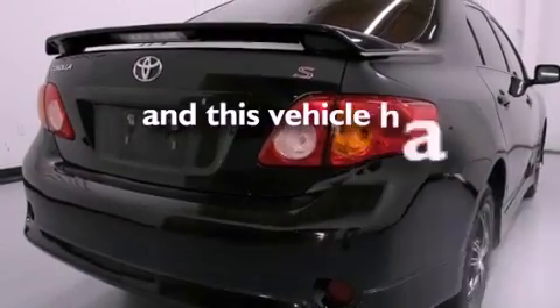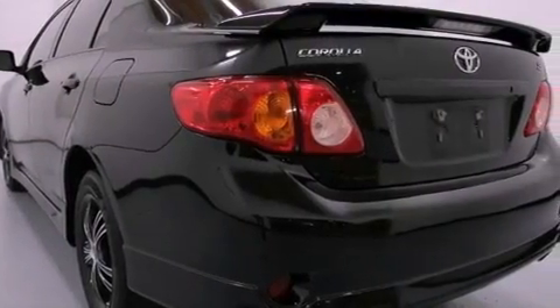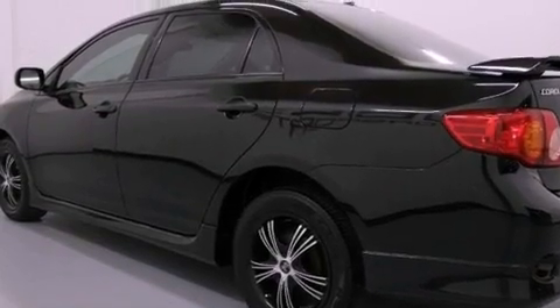This vehicle has fewer than 46,000 miles on the odometer. With an EPA estimated rating of 34 miles per gallon on the highway, this vehicle helps leave money in your pocket where you want it.